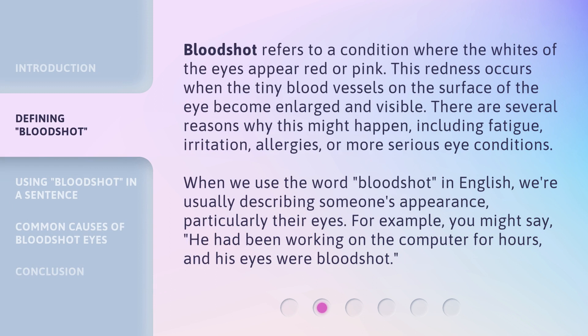Bloodshot refers to a condition where the whites of the eyes appear red or pink. This redness occurs when the tiny blood vessels on the surface of the eye become enlarged and visible. There are several reasons why this might happen, including fatigue, irritation, allergies, or more serious eye conditions. When we use the word bloodshot in English, we're usually describing someone's appearance, particularly their eyes. For example, you might say: he had been working on the computer for hours, and his eyes were bloodshot.